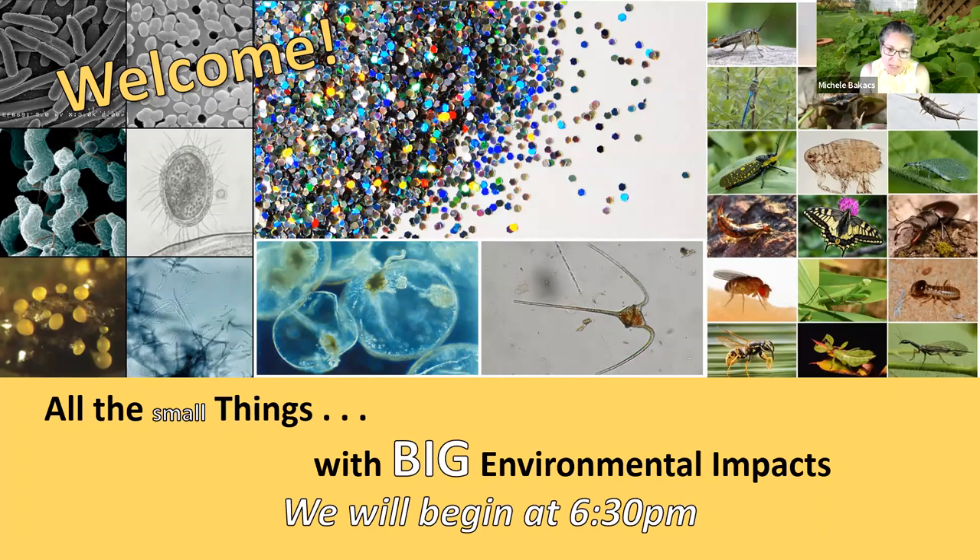Thanks for being with us this evening. This is the first of our spring webinar series. The theme this time around — for those of you who've been with us before, last fall was 'Weathering the Storm,' acknowledging the 10th anniversary of Hurricane Sandy. This time we're looking at all the small things with big environmental impacts, starting with beech leaf disease.